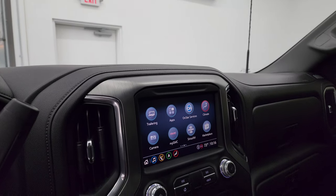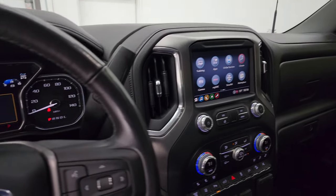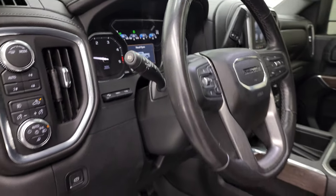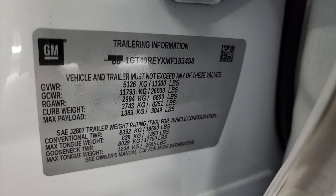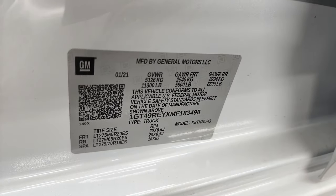We'll take a quick look under the hood and turn on all those lights. I also wanted to show you the tire loading information, as well as the trailering information sticker that GM provides and your VIN sticker.